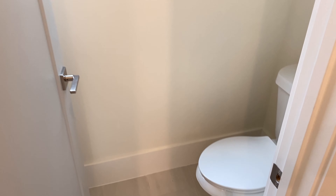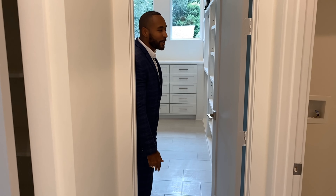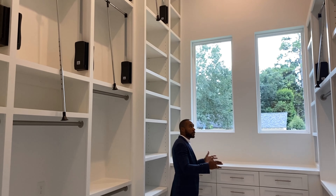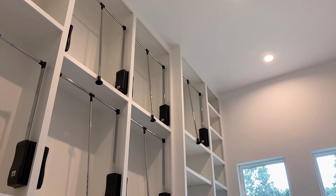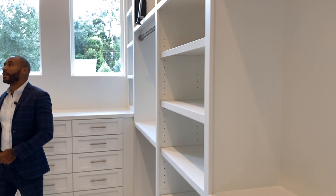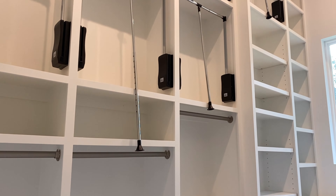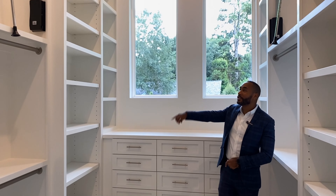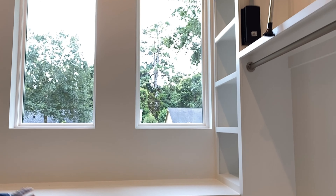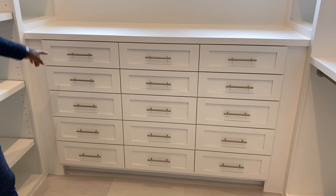Before I turn back to the fridge, I want to show you this grand feature window. I can't even put a size to it — it just looks great and gives you a beautiful look onto the spacious backyard, which is rare in new construction. If I had to guess, it's about six and a half to seven feet long and five and a half feet tall. You could add a breakfast nook or another dining table here.